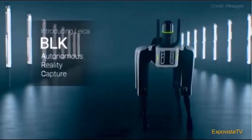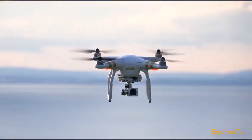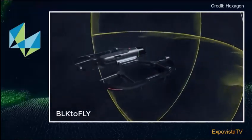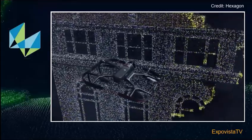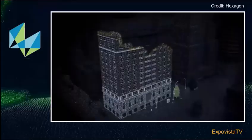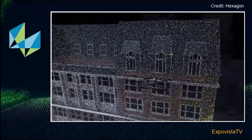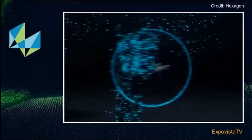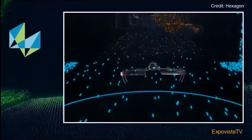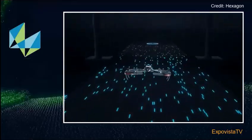And what if you combine a BLK scanner with a drone? Hexagon did it, and what they got is the BLK to Fly — the world's first autonomous flying laser scanner. BLK to Fly enables users to capture complex buildings and structures in their entirety, including surfaces that are traditionally hard to reach. It creates its own scan path, flies around structures while capturing reality in 3D, and after a successful mission returns safely to its base.